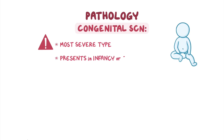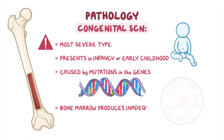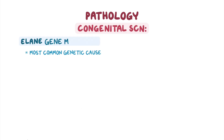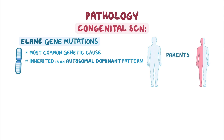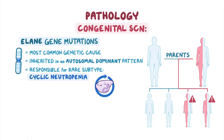Although the different SCN subtypes present with similar clinical features, they have varying causes. Congenital SCN, often the most severe subtype, typically presents in infancy or early childhood. It is caused by mutations in genes which result in the bone marrow producing inadequate or defective neutrophils. The most common mutation involves the ELANE gene, which is inherited in an autosomal dominant pattern, meaning a single defective copy of the gene inherited from either parent is enough to cause the disease. ELANE mutations are also responsible for a rare subtype called cyclic neutropenia, characterized by periodic severe decreases in neutrophil counts.